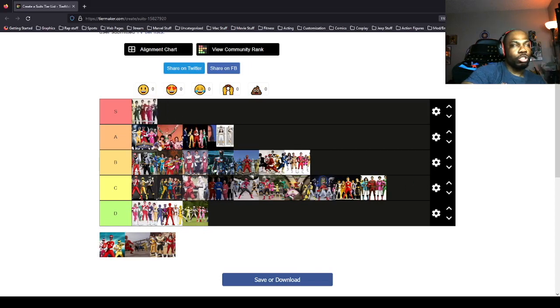Time Force — S tier! That's the one. Those are the uniforms I knew were gonna be in S tier because the helmets are all unique and the helmet shapes match the emblems on the suits. For example, the Red Ranger has a triangle on his helmet that matches the triangle emblem on his chest. I just really like the uniqueness of the Time Force suits.